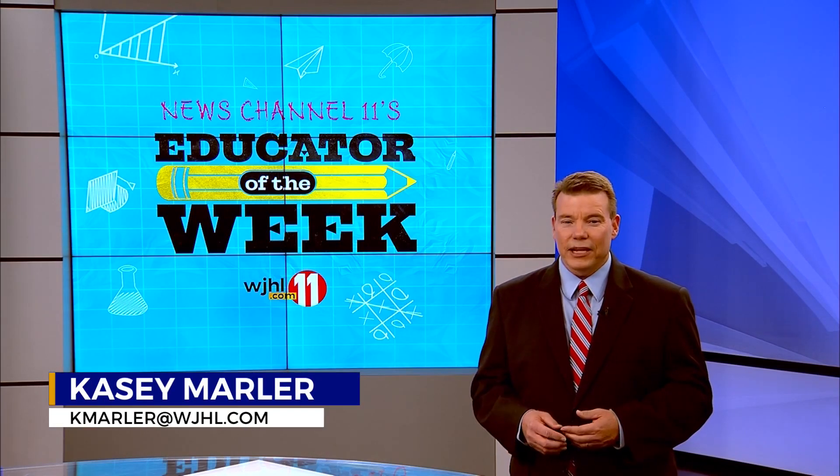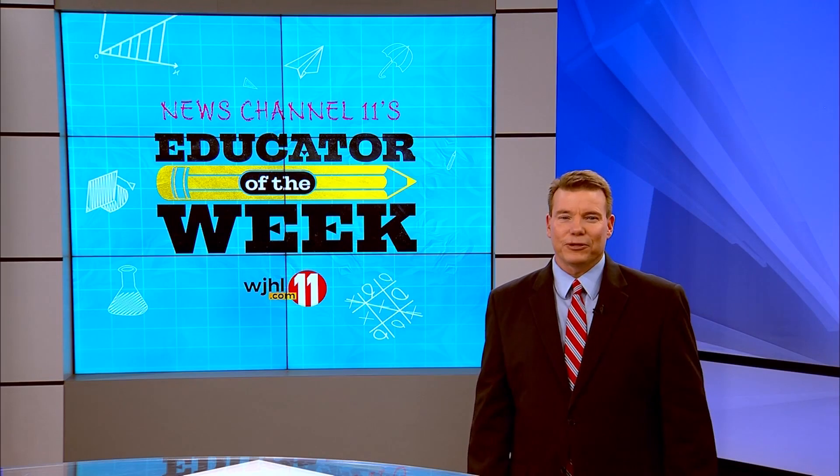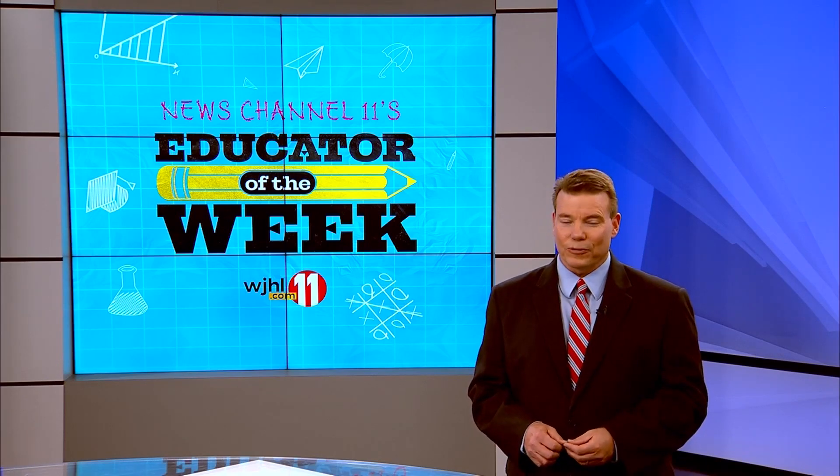Joanna Barnett is from Johnson City and in her ninth year teaching at Mountain View Elementary School. Her enthusiasm shines through in the classroom, and with that, her students' excitement for art grows throughout the year.